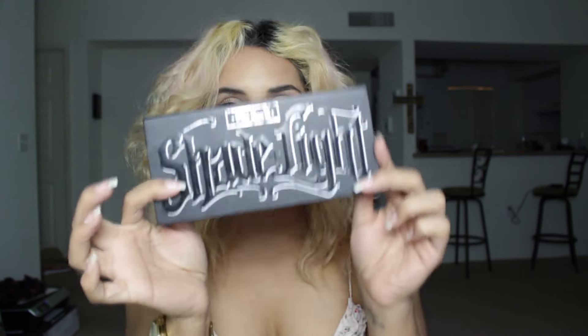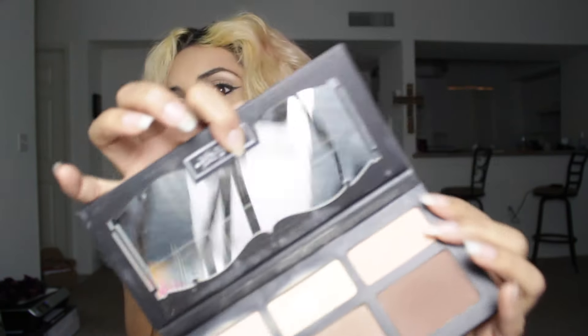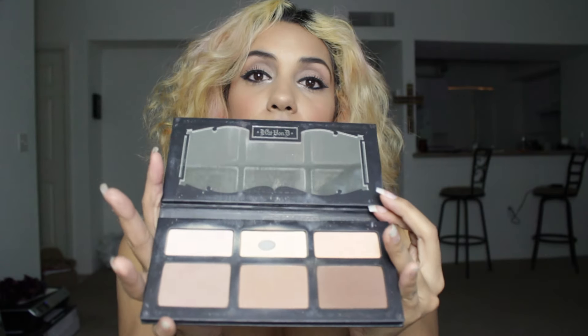Next I have — and I talked about this before in a video — the Shade & Light Contour Palette from Kat Von D. I really, really like this. I use this definitely for special occasions or for some of the girls that I do makeup on. I love it. As you can see, I'm already going through the pan. I love these colors and I feel like I can use pretty much all the colors.